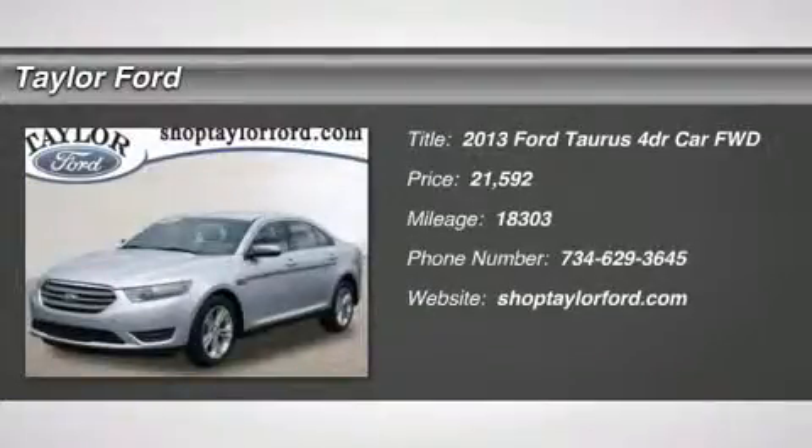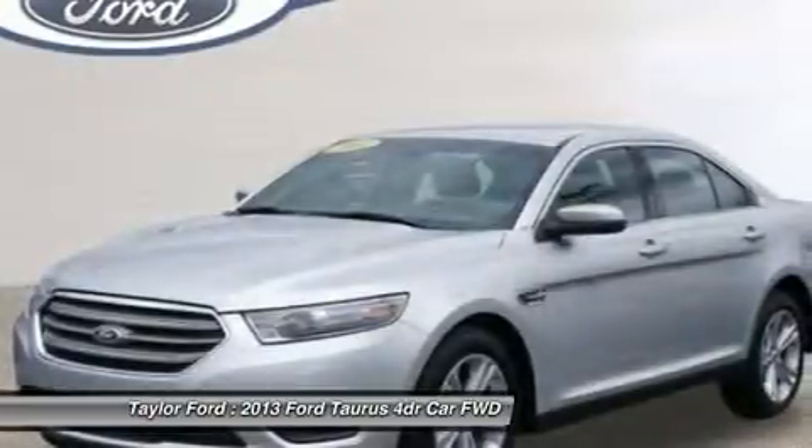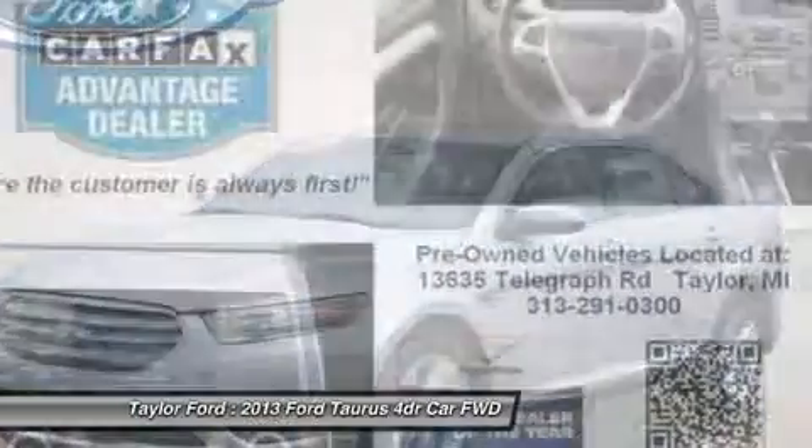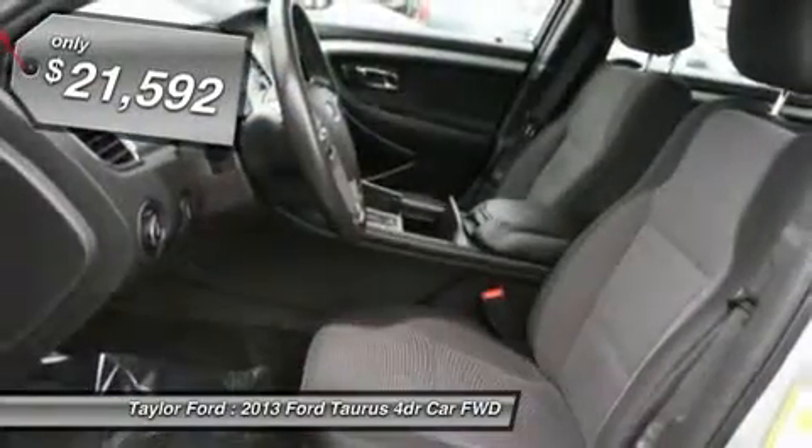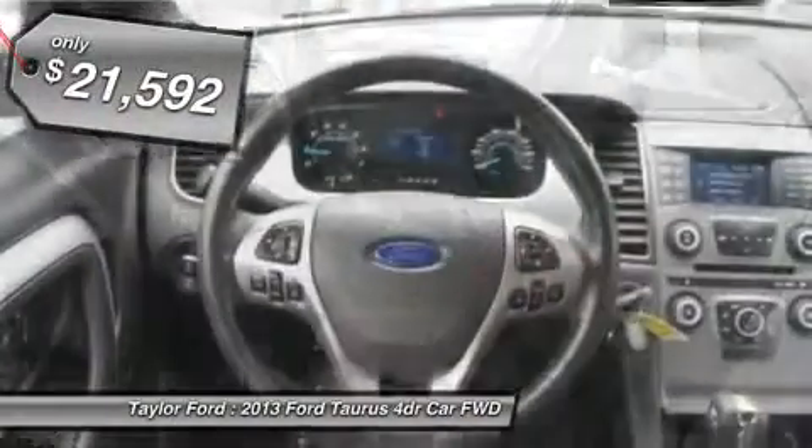The 2013 Ford Taurus. This is it. Crafted by an obsessive engineering and design team, the Taurus was created to compete with some of the world's best and is priced below $25,000.